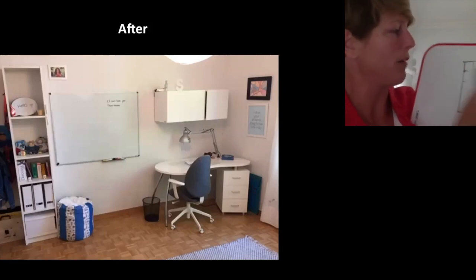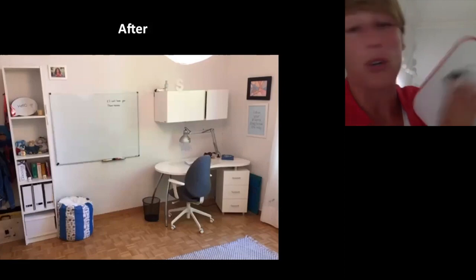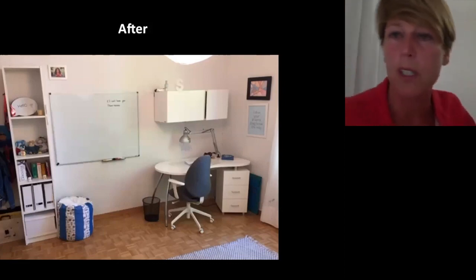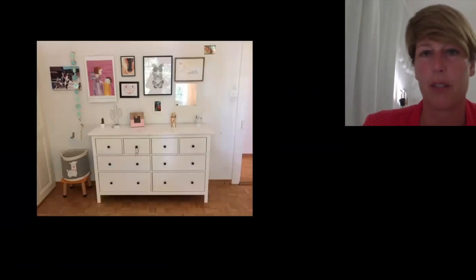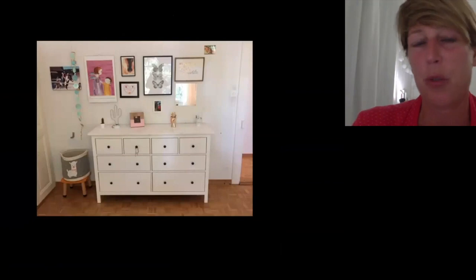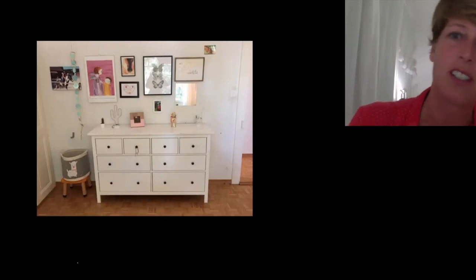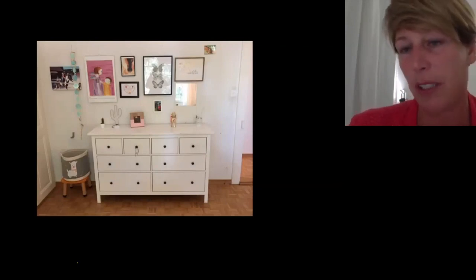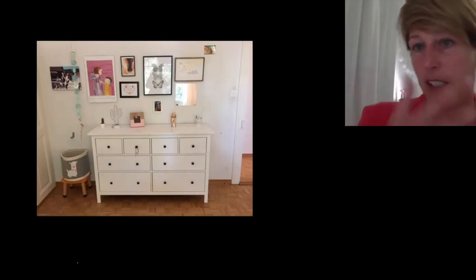If you have more children it's more difficult — it depends on the room and the space you have. There's also a wall in my daughter's room where she can put her pictures and decorations — since the desk is on the other side, this wall doesn't distract her when she's learning. That's why it's very important to do a little sketch, a plan of the room, and think about the best placement for the bed, desk, and decoration.